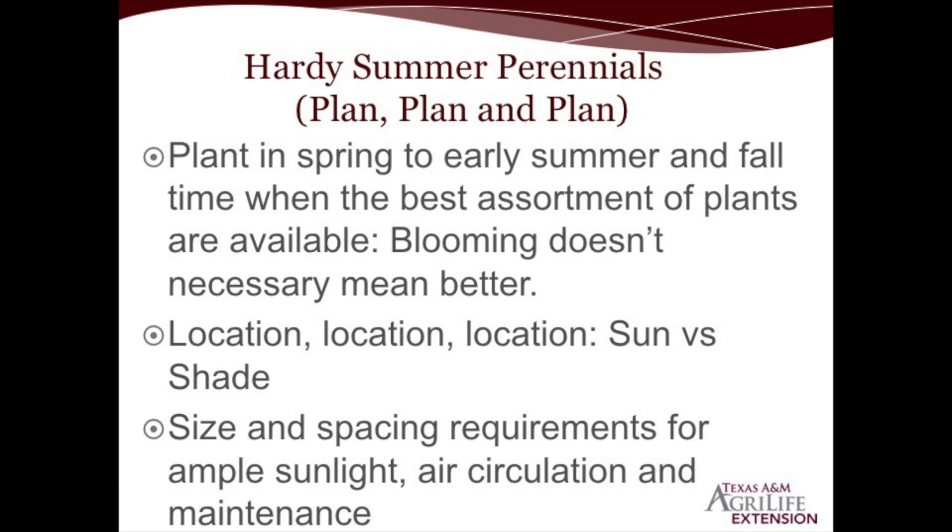With your plan, you want to make sure — location, location, location. Is this plant truly going to thrive in its best habitat: a sunny location, a shady location, an area that gets morning sun and late afternoon shade? How tall is this plant going to grow? Will it get ample sunlight when mature? Ample air circulation to minimize disease or insect pressure? And are you able to get in and around the plant for maintenance — fertilizing, pruning, replenishing organic mulch?